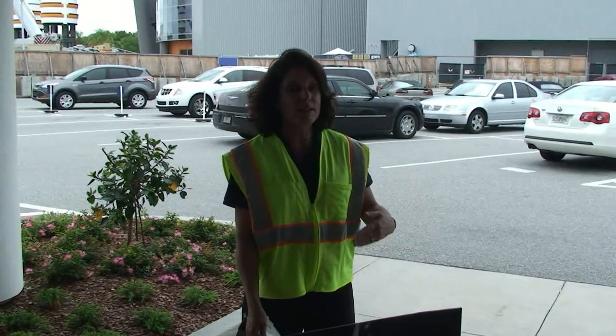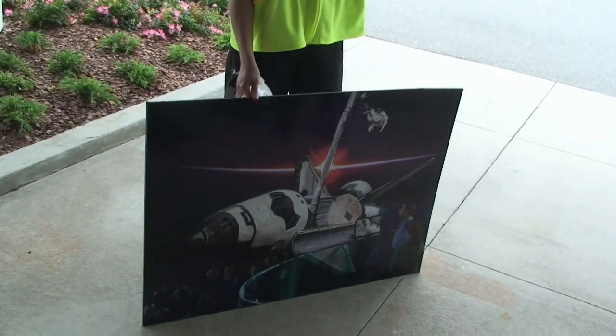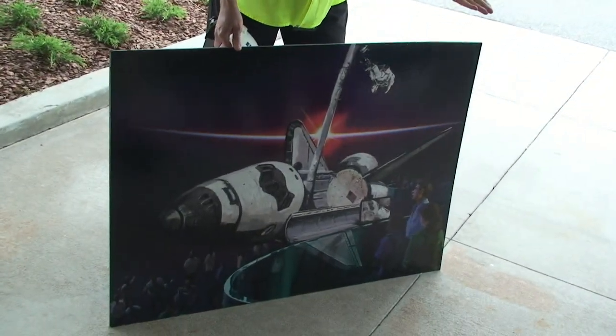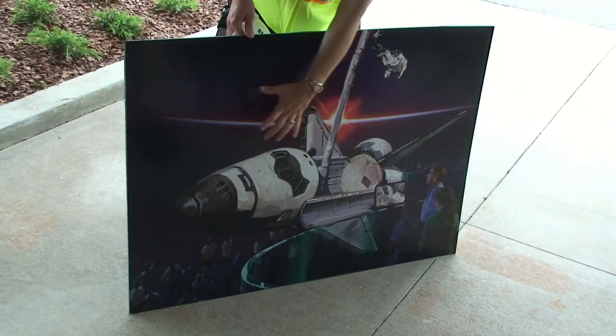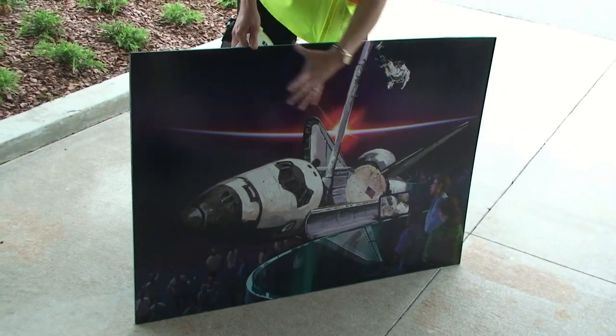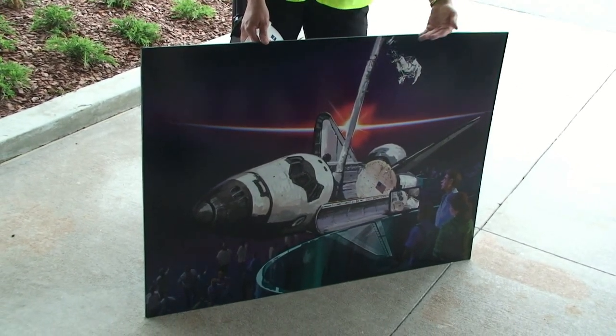The payload bay doors will be open. A Canada arm will also be part of this display. Behind Atlantis, you'll see a really cool high-def screen that is going to show a continuing shot of scenes from space.